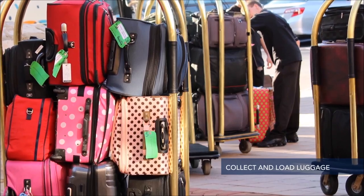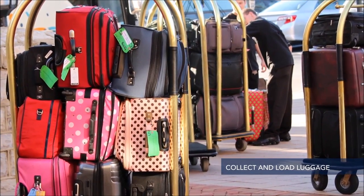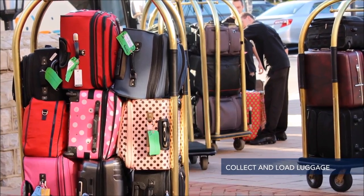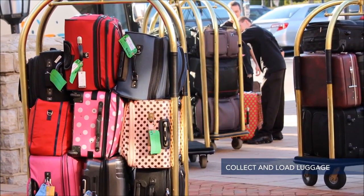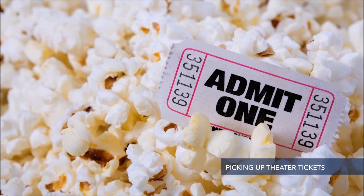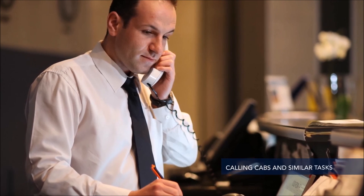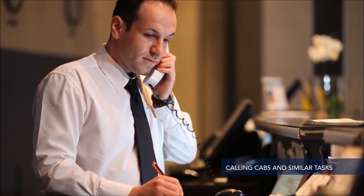When patrons are ready to leave, the porter collects the luggage and loads it so that it is ready to go. Hotel porters may also run errands on behalf of guests, such as picking up theater tickets, dropping off and collecting dry cleaning, calling cabs, and similar tasks. There are various roles in the portering function which require continuous coordination and management.